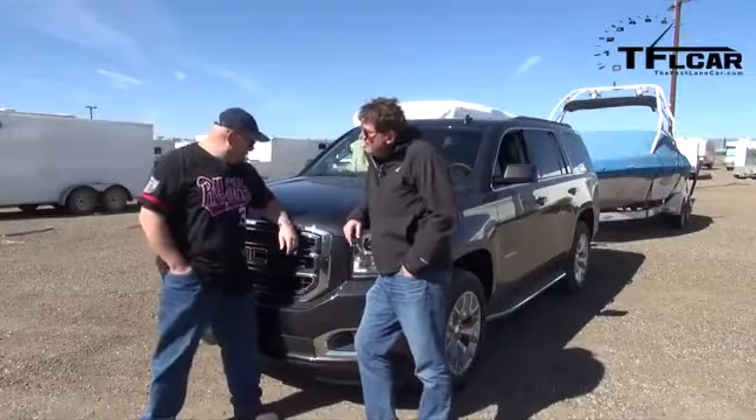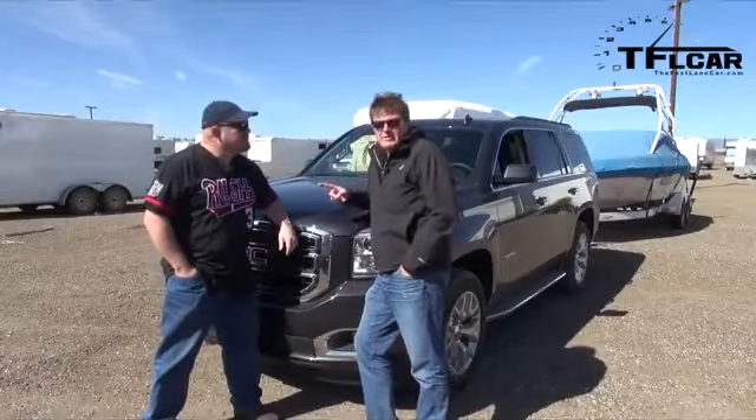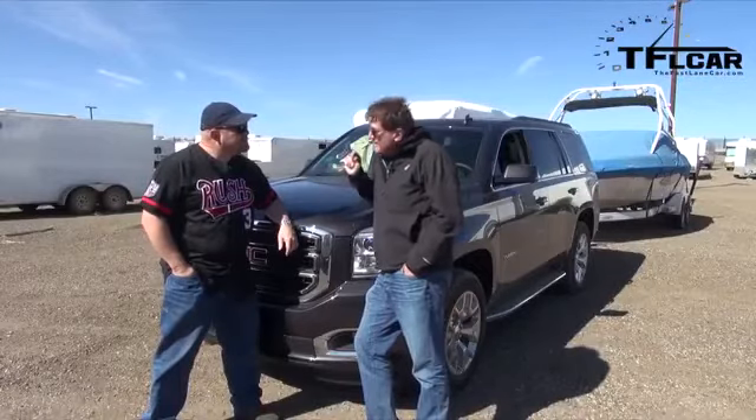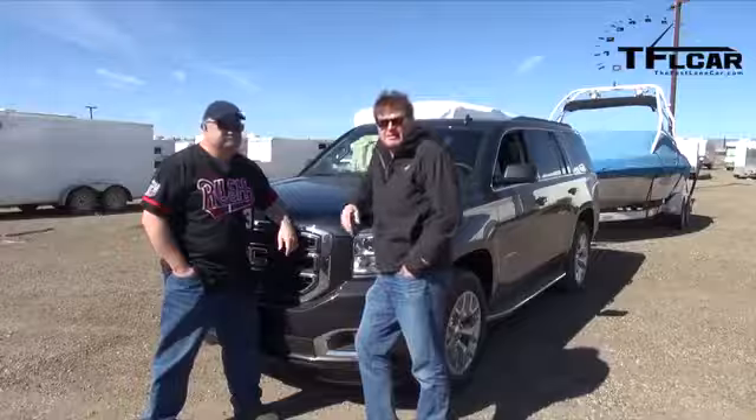Nathan, last time I got to drive the Yukon, this time you get to drive it. And when I drove it, it went from 0 to 60 at sea level — just roll the tape.